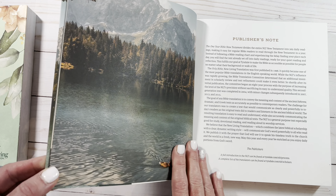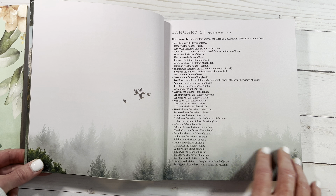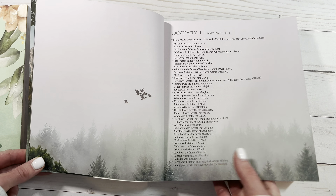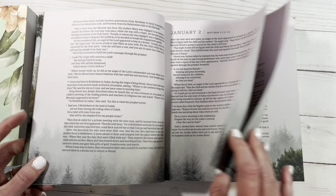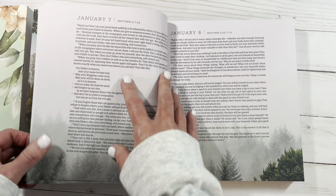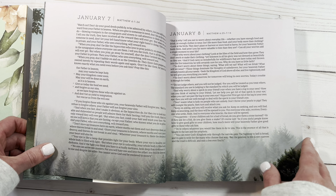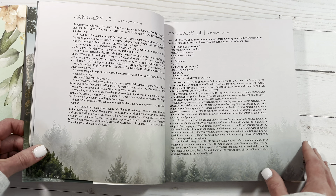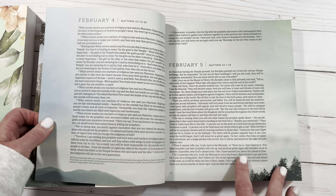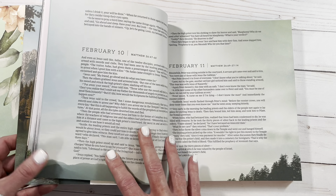There's a publisher's note and then the illustrations — they're just so beautiful. Here we have January 1st, you're going to read the genealogy of Jesus. There's no devotion, it's just mainly the illustrations and then the actual Scripture. February's getting a little bit greener with the pictures.